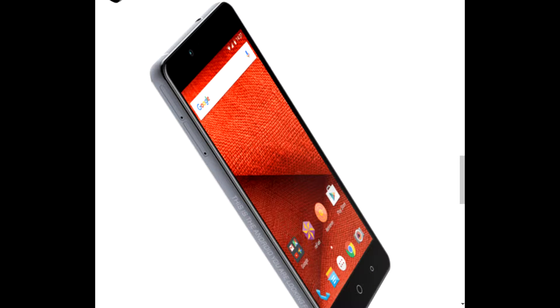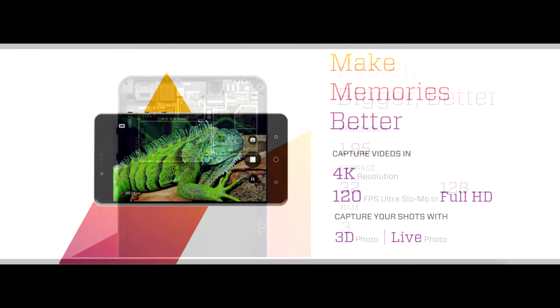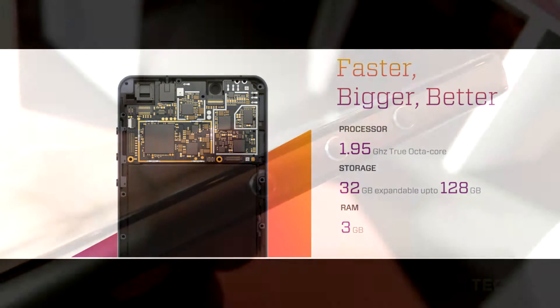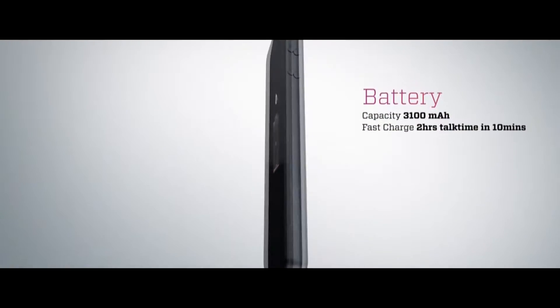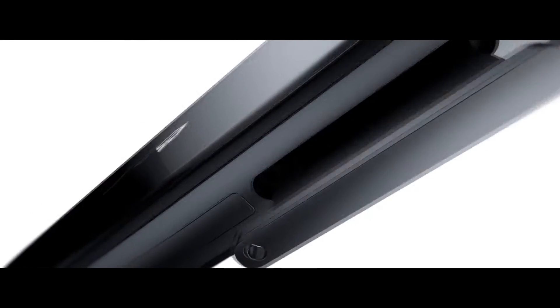The overall look and feel of the phone is nice. Even though it is a bit heavy, it feels like a solid device in your hand. The power and volume buttons are on the right, while the three buttons below the screw can be customized according to your needs. The back panel is a fingerprint magnet thanks to its glossy finish.